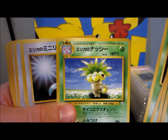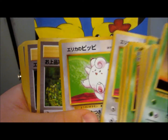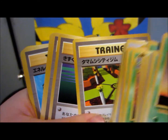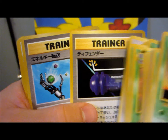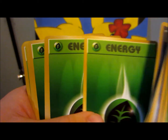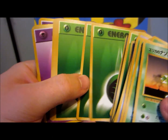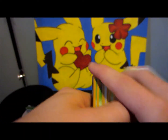Oh cool, really nice Exeggutor — never seen that one. Clefairy. And then some cool looking trainers here — tons of different trainers. Look at that. Defenders. Even a double colorless energy, and a ton of grass of course — gotta have that for an Erika deck. And then we got a bunch of Psychic as well. And that's it for the cards.